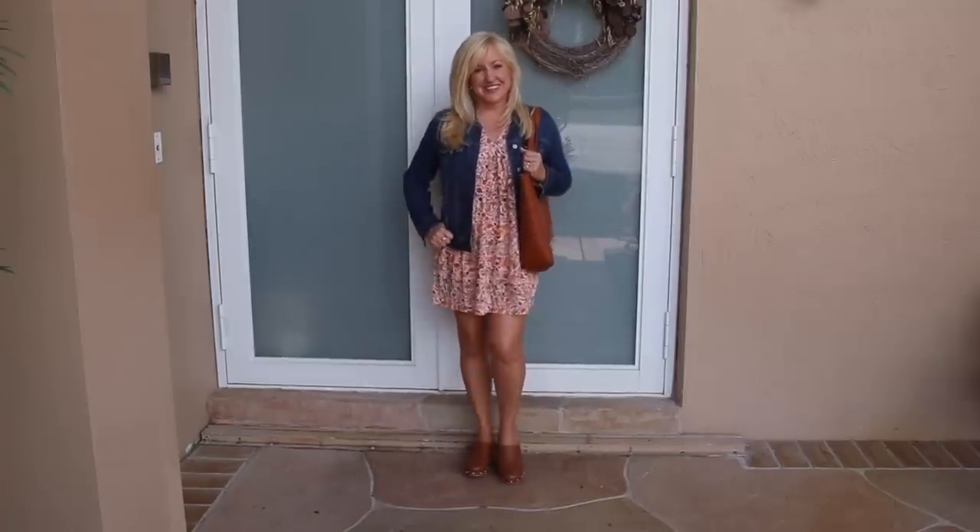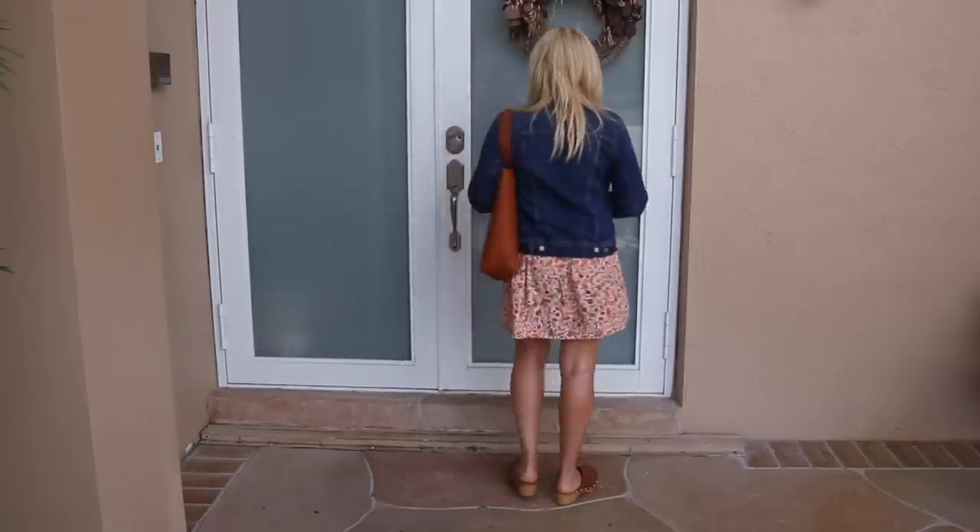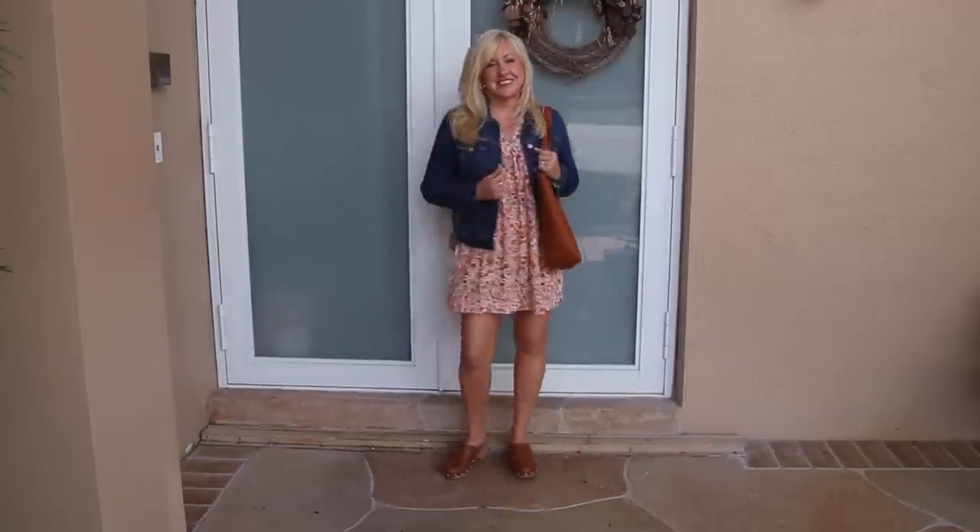Going into cooler weather you can pair this with a denim jacket and some clogs or ankle boots and it's really fall appropriate. This denim jacket is still available at Old Navy — I've owned it for years — and these clogs are from Target with little grommet details. If you're not into the pinks, it's also available in black and white.